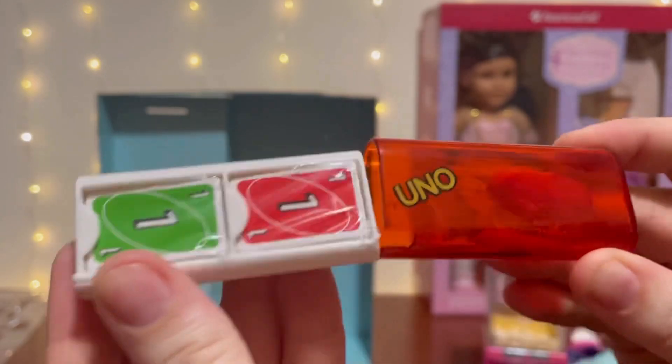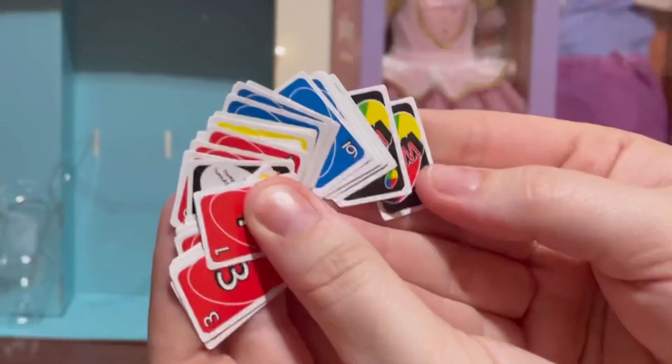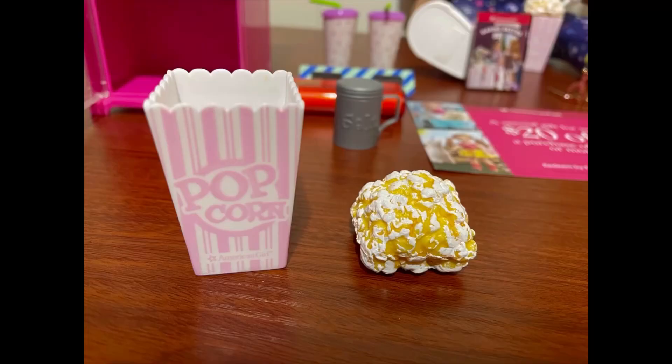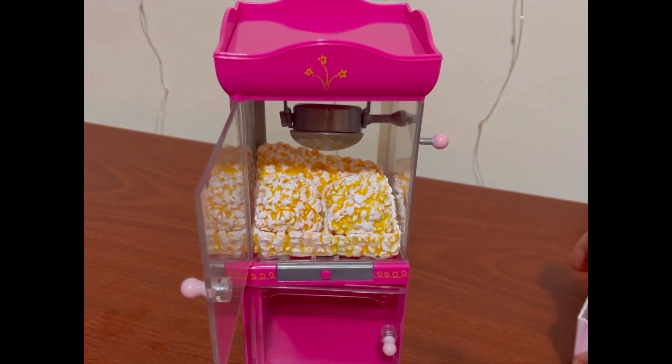I really like the drink cups and the fact that the straw can actually move. One of my favorite items out of this set is the mini Uno game — it includes actual mini decks of cards so you could actually play if you wanted to. They even include the game's rules. The popcorn is also removable from the tubs, and it actually fits inside of the popcorn machine.